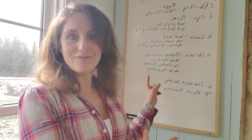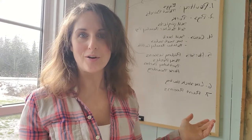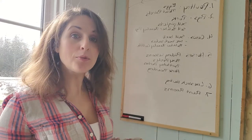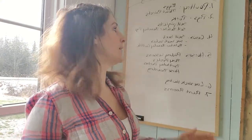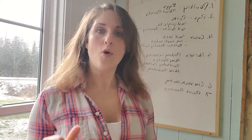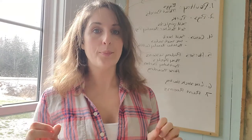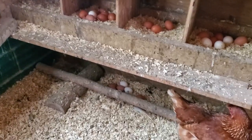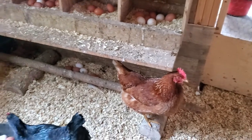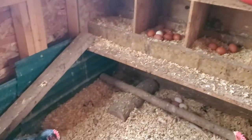Here we are at my fancy whiteboard. I'm totally not sure if I have to write backwards for it to be filmed properly. Anyway, the first way that we started making money on our homestead is with poultry. We make money selling eggs as well as selling our laying hens and selling meat birds.